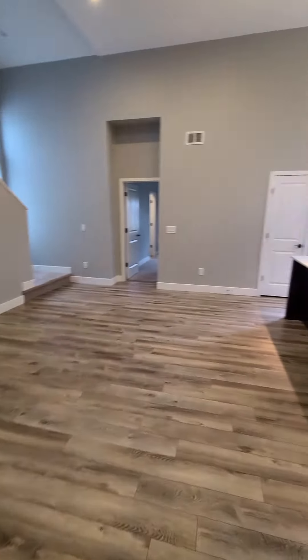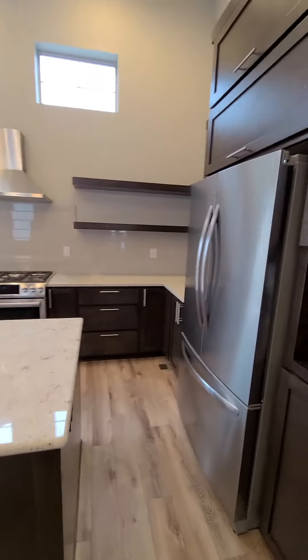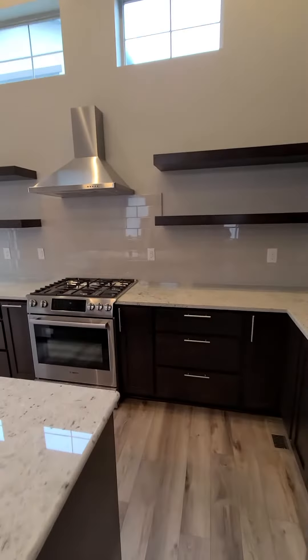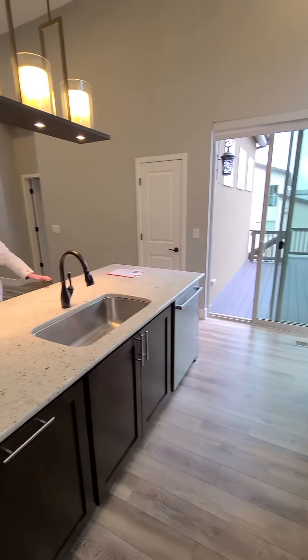We'll do a run through the kitchen here. Nice high ceilings in here, but the space is different. Gas range, and out to the patio there.